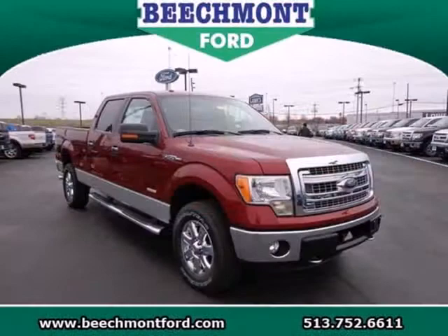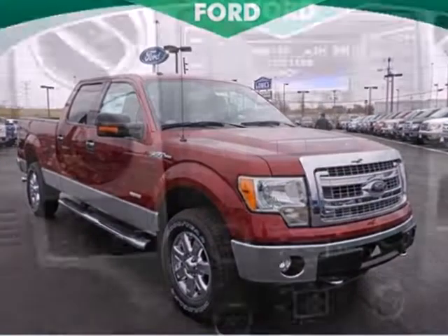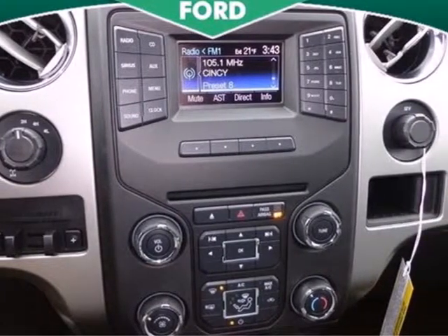Trail King, Rock Climber, Workhorse. This F-150 has many personalities. See which one suits you best and test drive it today.